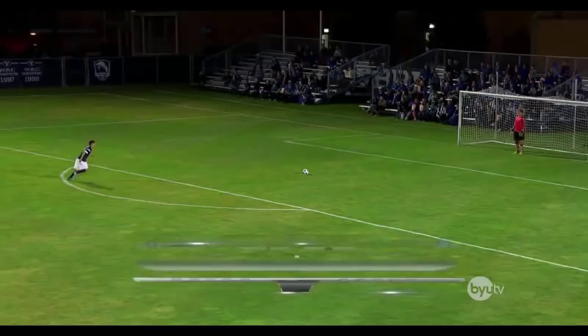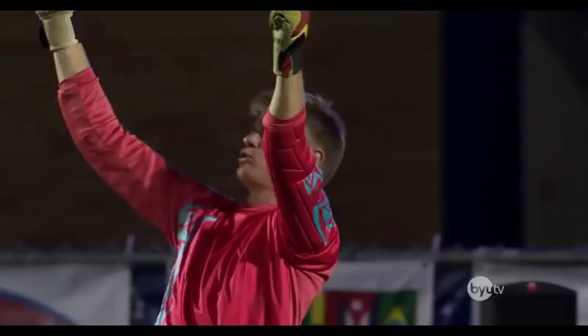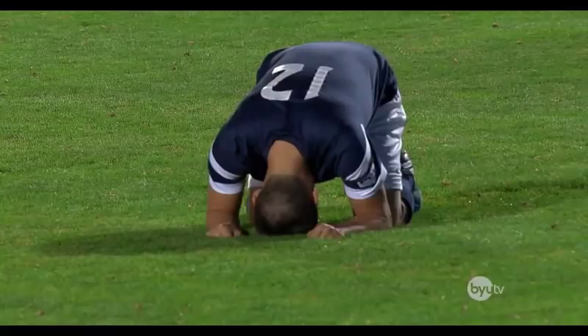He approaches the ball with some determination. Here he goes. Oh! It's high in line — way off target. Apparently he thought he was kicking a field goal. Wrong kind of football, I'd say. Good show.